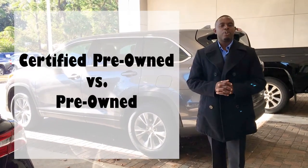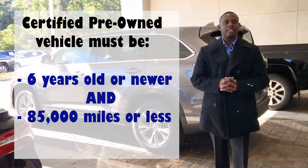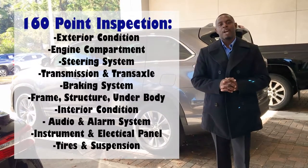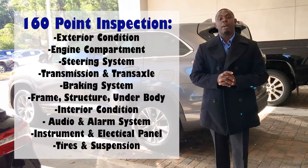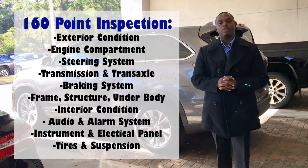In order for your vehicle to qualify as a certified pre-owned vehicle, it has to be six years old or less and 85,000 miles or less. The advantage of purchasing a certified pre-owned vehicle is that it has to pass a 160-point multi-point inspection that covers the exterior and interior condition of the vehicle.